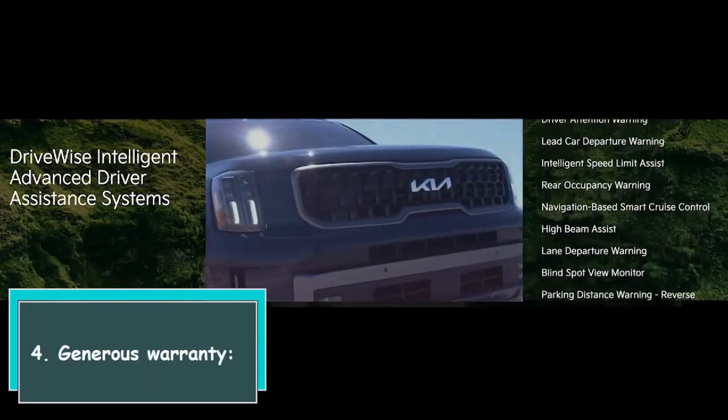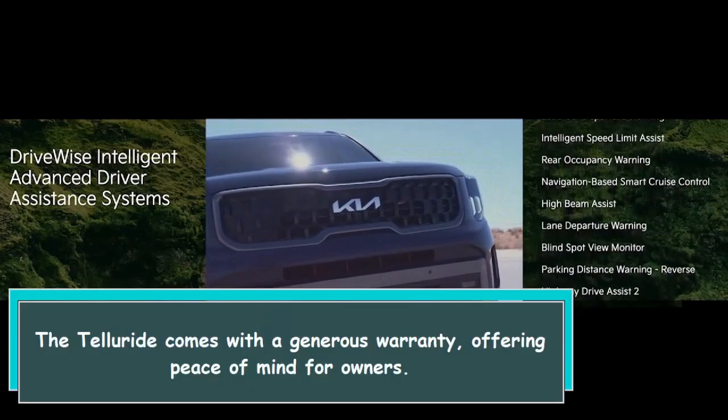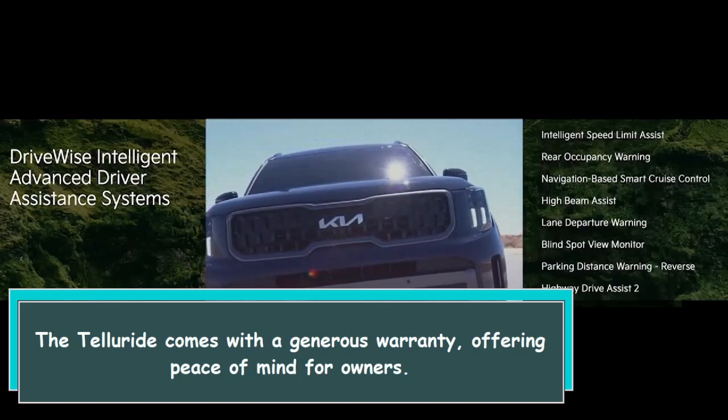4. Generous warranty. The Telluride comes with a generous warranty, offering peace of mind for owners.